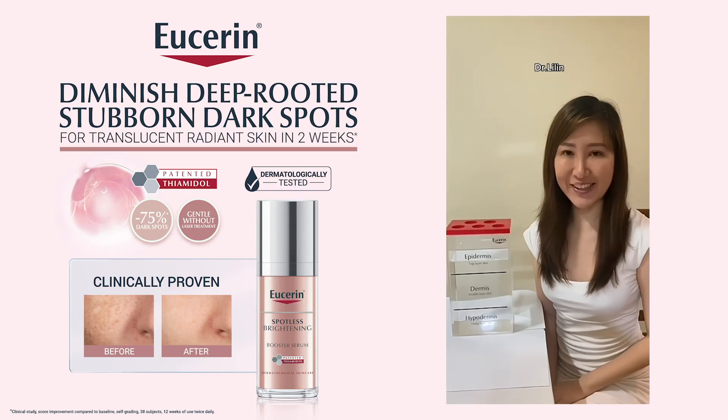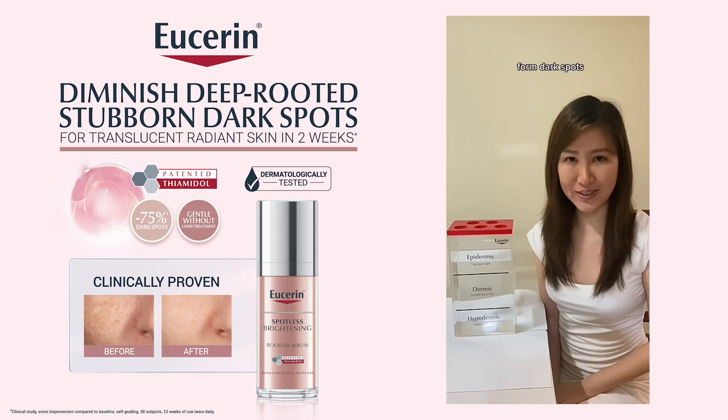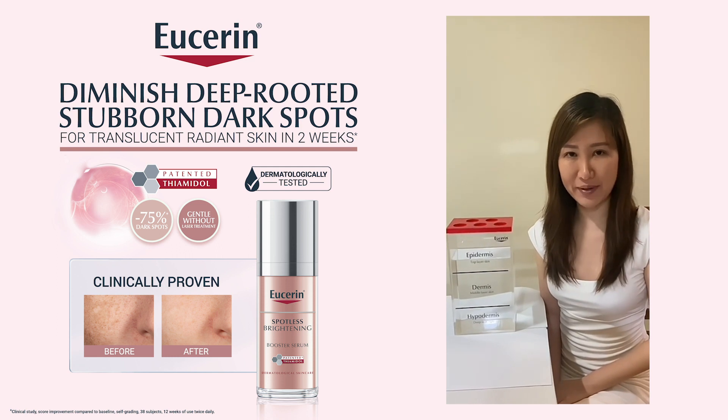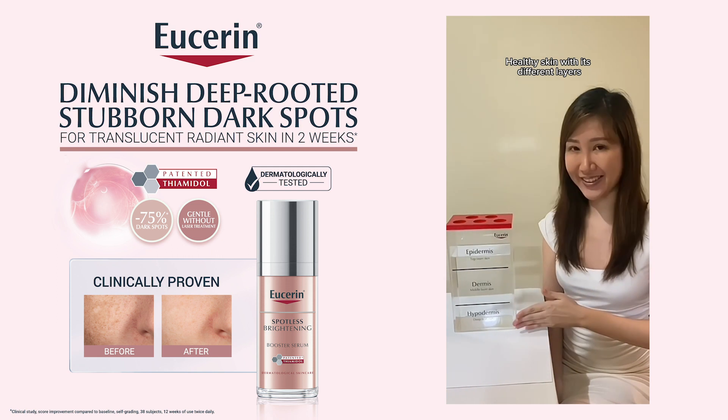Hi, Dr. Lilin here. Many everyday things trigger extra melanin in people and cause them to form dark spots. Let me show you an experiment. Before we start, let me show you this is our healthy skin with its different layers.